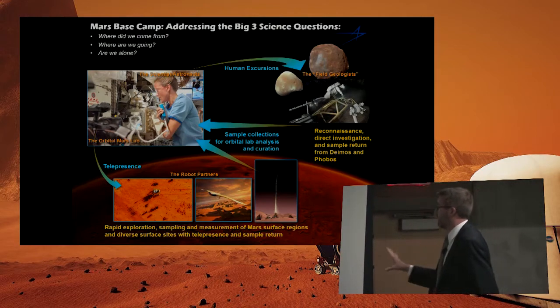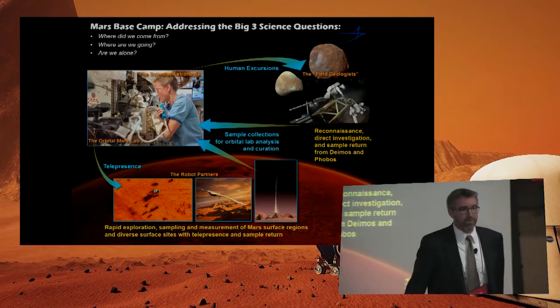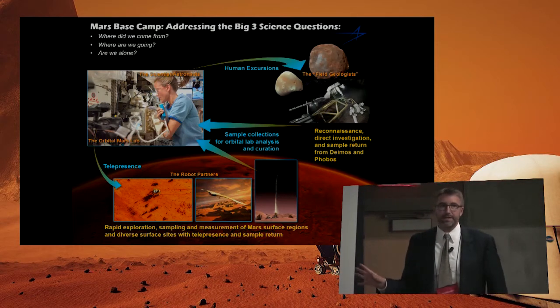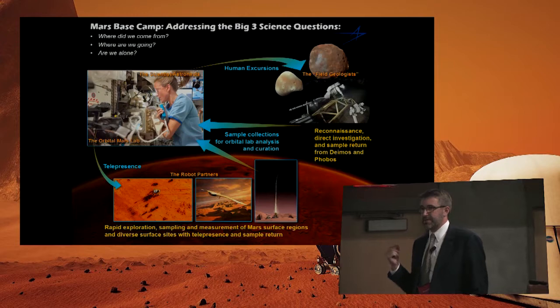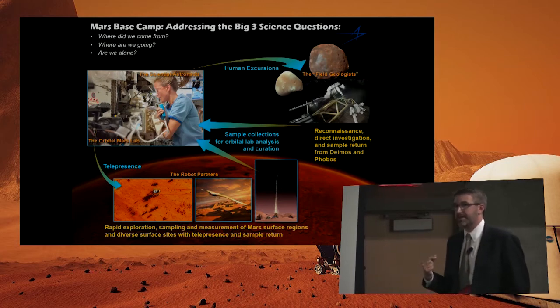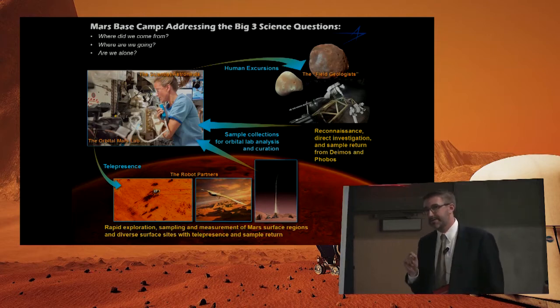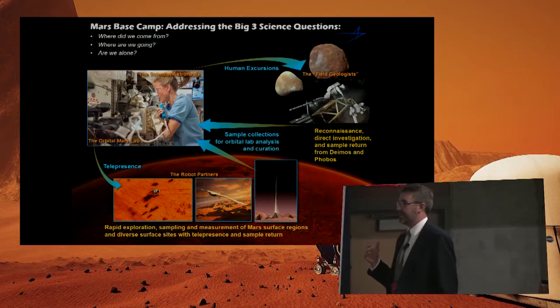Some ideas on rovers and UAVs and Mars sample return. With low-latency telerobotics, there are some things that really can go a lot quicker, particularly things that require human-in-the-loop decision-making that doesn't require a lot of scientific content. So driving a rover across the surface, drilling a hole — those things take a while right now and don't necessarily need a lot of discussion.